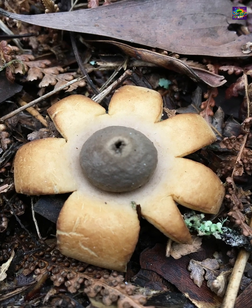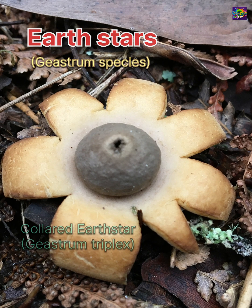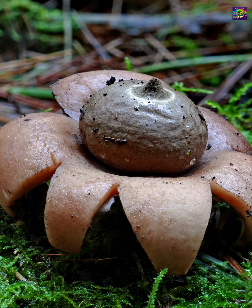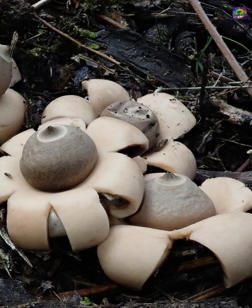Some mushrooms don't look like mushrooms at all. The earth stars, Geastrum species, are a group of fungi that start as round, closed balls underground. As they mature, their outer layer splits into several pointed rays that fold back, lifting the inner spore sac above the ground.